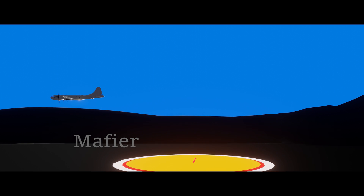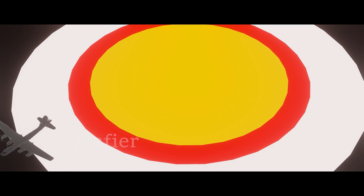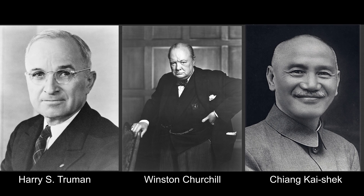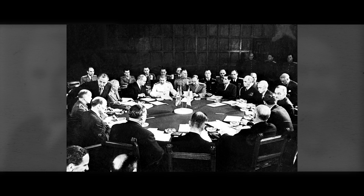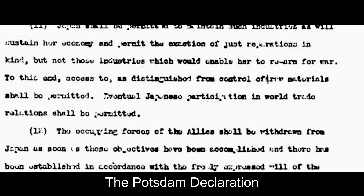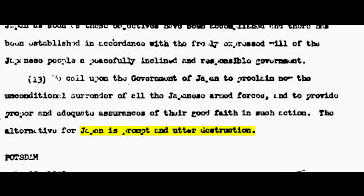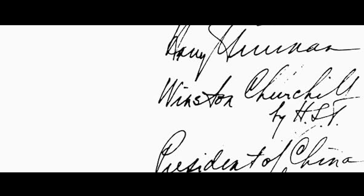A single deadly bomb dropped from a plane meant that the U.S. would deal with no casualties while their opponents were at a total disadvantage. On July 26, 1945, United States President Harry S. Truman, United Kingdom Prime Minister Winston Churchill, and Chairman of China Chiang Kai-shek issued the Potsdam Declaration — a statement that demanded the Japanese government to surrender unconditionally. The ultimatum stated that if the Japanese did not surrender, they would face prompt and utter destruction. The Japanese government did not reply to the statement.